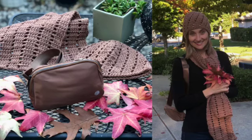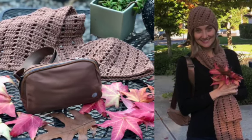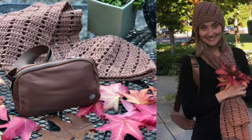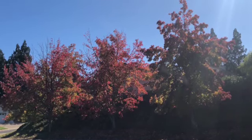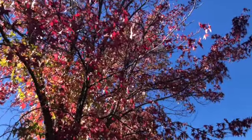Hello crochet friends! After some break, I'm crocheting again and I'm happy to be back to my YouTube channel finally. Her Majesty Autumn arrived here in Northern California. We don't have a lot of seasonal color changes, but whenever I see some, my heart rejoices. The days are getting shorter and cooler and we already experienced the first heavy rain.